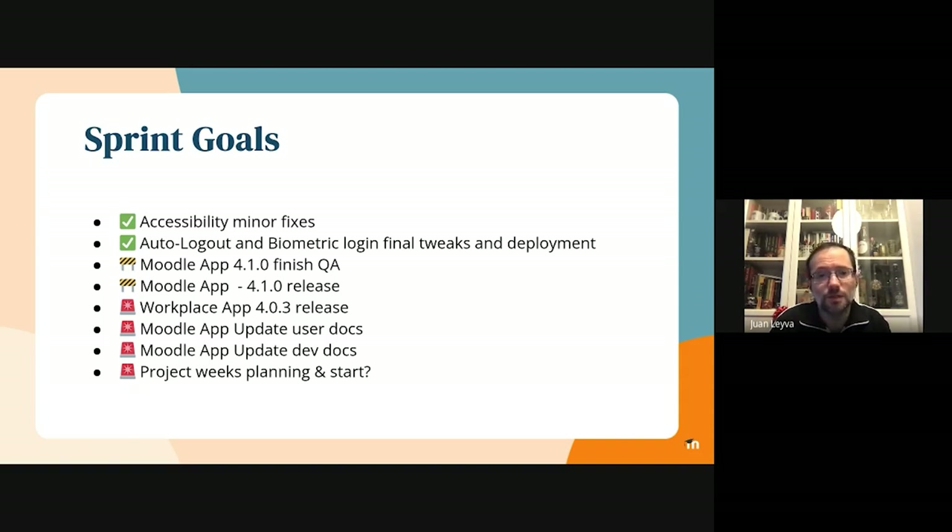Regarding the QA, we are at 85 percent, so we have only a few remaining tests to complete. Everything is looking good so far, so I think that maybe tomorrow we will have finished the QA process, and then we can start with the release.